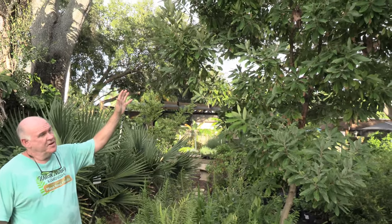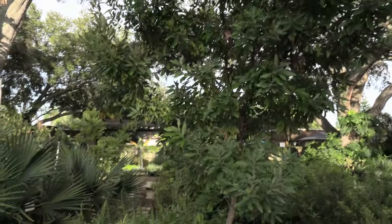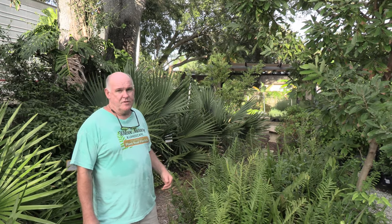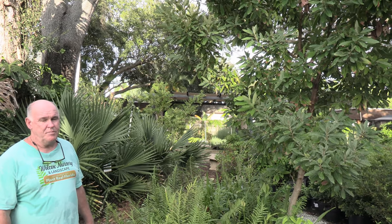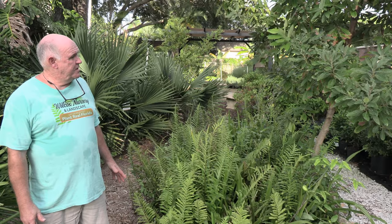This area is our bog garden display. What we have canopying in this area is swamp bay. The swamp bays unfortunately are one of the group of bays being really hard hit by the laurel wilt. Typically we're not planting these trees these days, even though it is one of my favorite trees and ecologically a very important tree. It is a larval plant for palamedes and spicebush swallowtails, a great bird tree with the fruit it produces, and you can use the leaf as a bay leaf alternative for cooking.